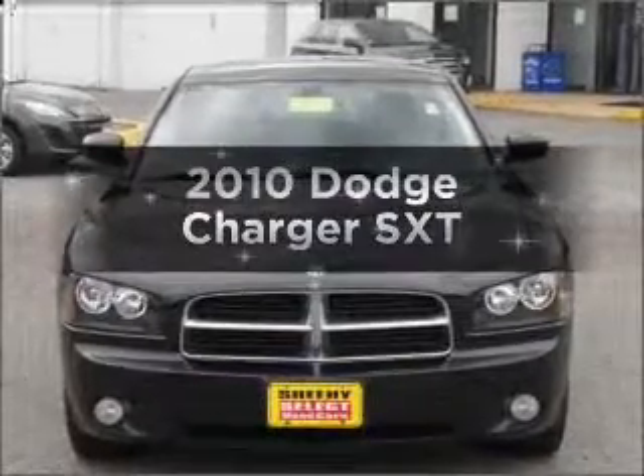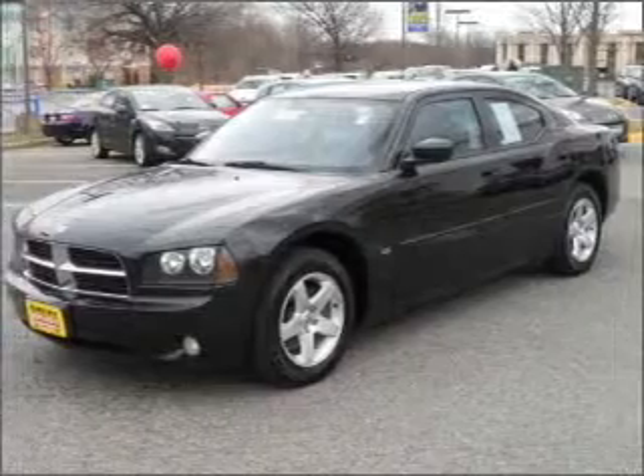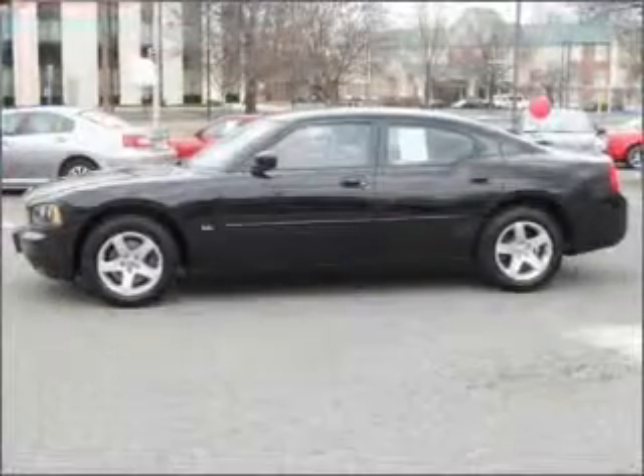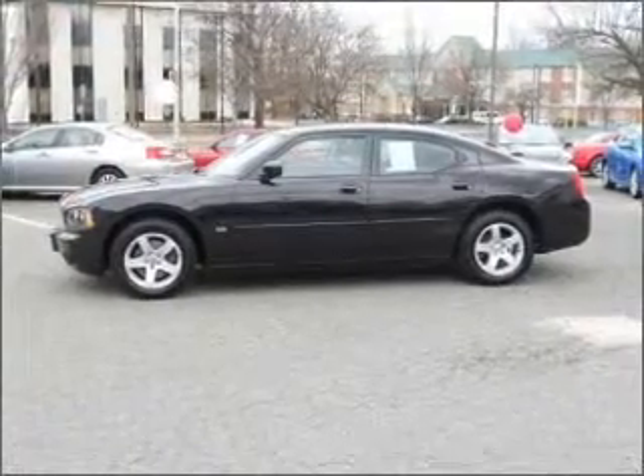Introducing the 2010 Dodge Charger. If you're looking for an automobile with great attributes, look no further. With a reliable six-cylinder engine that responds smoothly to its automatic transmission, stand out from the crowd with premium wheels.